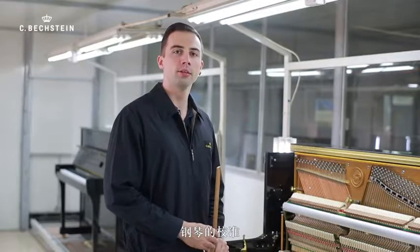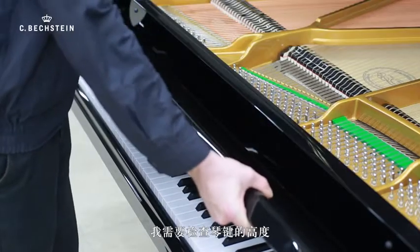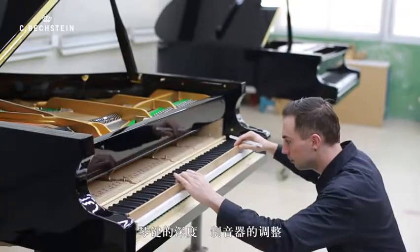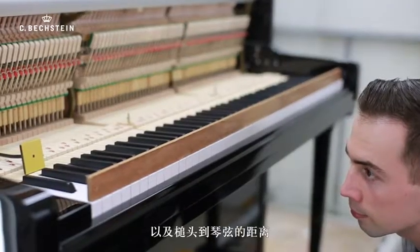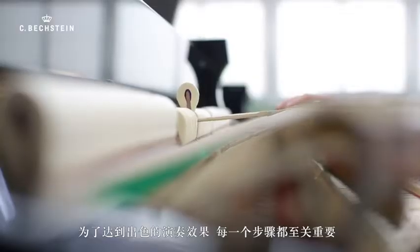For the regulation, which is very important for the playing feeling, I will check for example the height of the keys, the depth of the keys, the regulation of the dampers, and the right distance from the hammers to the strings. All these steps are very important for the excellent playing feeling.